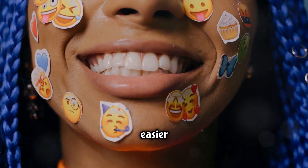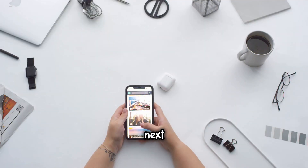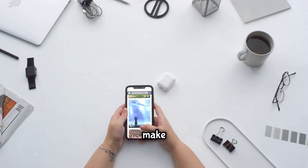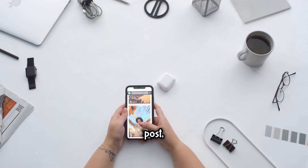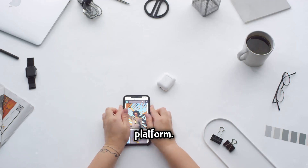Use emojis to add personality and break up text, but don't overdo it. Include a call to action that encourages visitors to take the next step, whether that's visiting your website or checking out your latest post. Use the one link you're allowed in your bio strategically — it's prime real estate, so direct visitors to something valuable and update it regularly to keep it relevant to your current content or promotions. A well-crafted bio sets the tone for your profile and can significantly impact your growth and engagement.